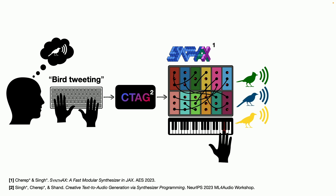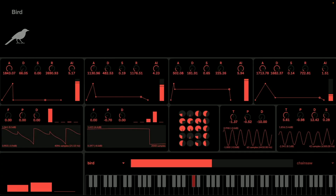Hopefully you hear that these sounds are crisp and clear and don't have those problems the other ones have — but they're also playable and tweakable. Let me show you how we can interplay these sounds, going from a bird to a chainsaw to a helicopter where all parameters move in real time.